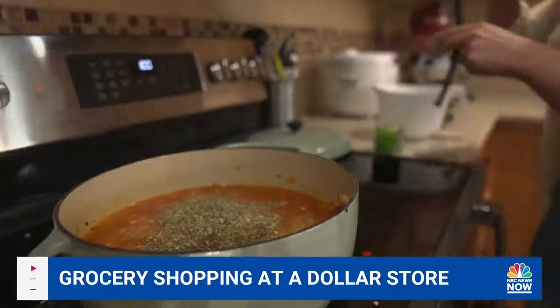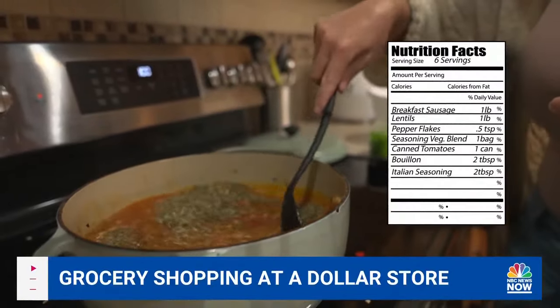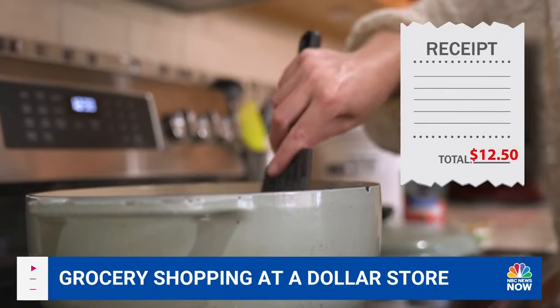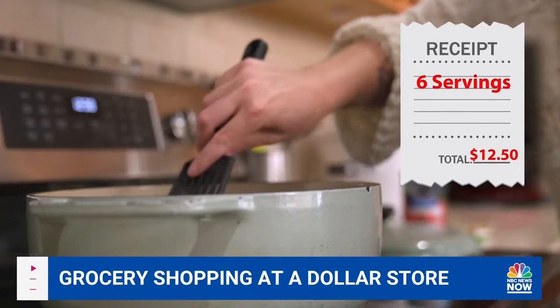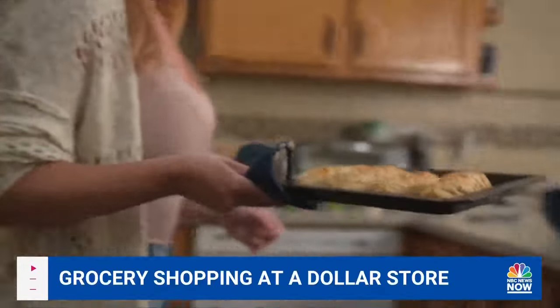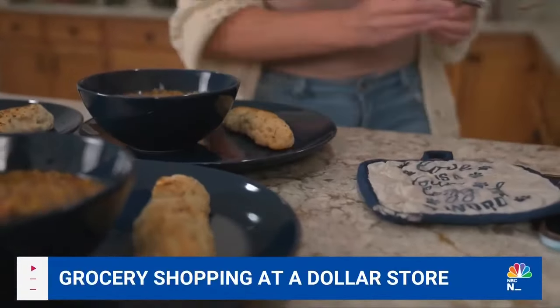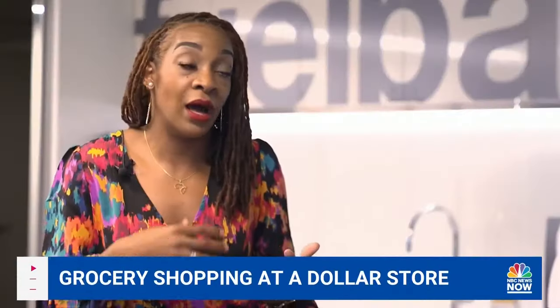After our grocery trip, Rebecca made us some spicy sausage and lentil soup. The total for all the ingredients needed was just over $12, and it made six servings. At about $2 per meal, that's cheaper than many fast food combo meals. Legume, lentil — high in protein and fiber. I see meat.